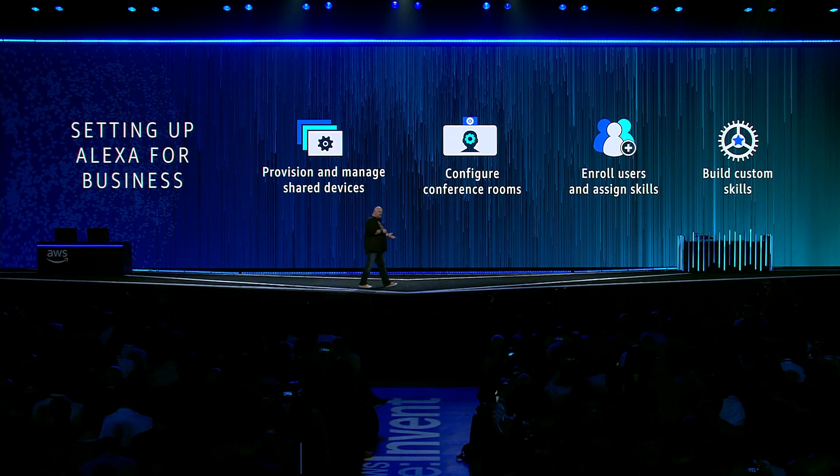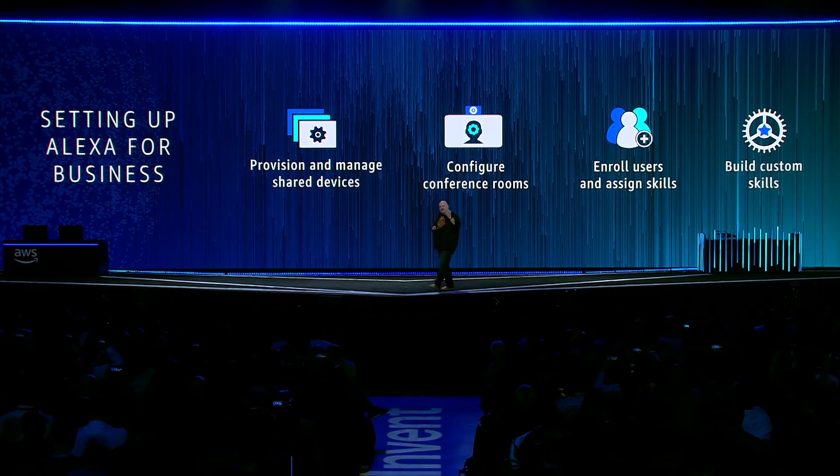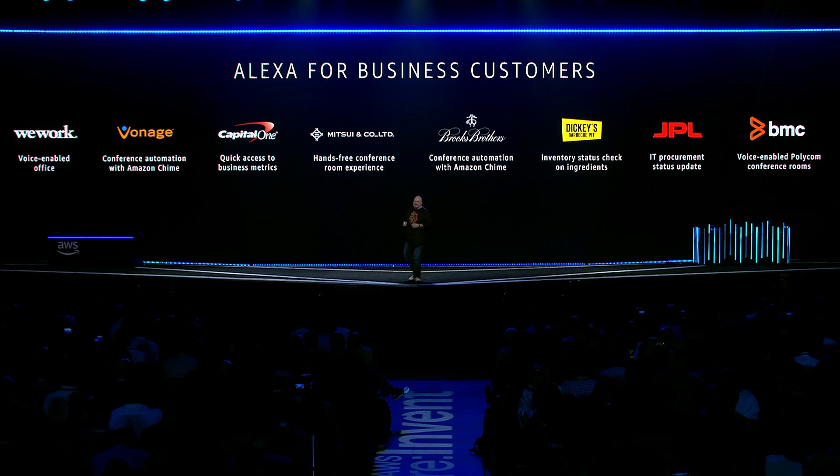The service we built in AWS is mostly the management side of things, where you can provision and manage these devices, know who is using which device, configure the conference rooms, manage users, and assign skills — controlling which users are allowed to use which skills. You can build your own skills unique for your business, and there's a growing number of partners building these skills. WeWork is interesting because they have co-working spaces around the world — they're putting Echoes in all of their conferencing rooms, with 25 offices around the US, and they're big-time users both internally and for their customers.